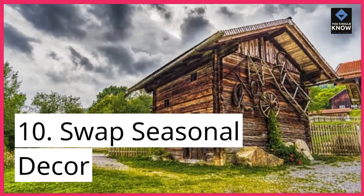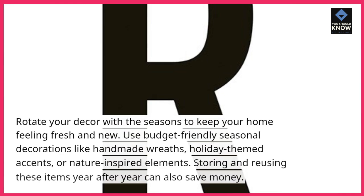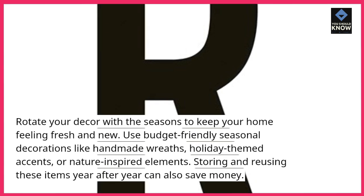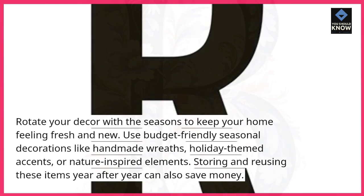10. Swap Seasonal Décor: Rotate your décor with the seasons to keep your home feeling fresh and new. Use budget-friendly seasonal decorations like handmade wreaths, holiday-themed accents, or nature-inspired elements. Storing and reusing these items year after year can also save money.